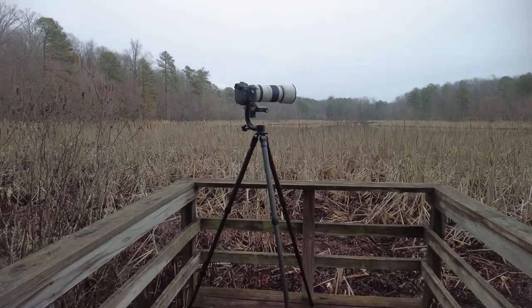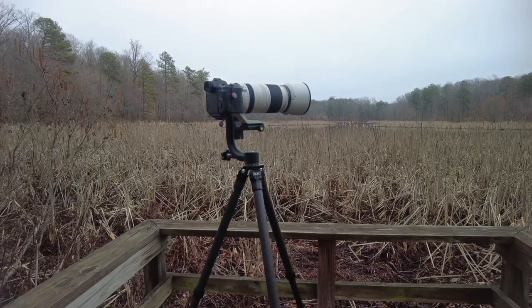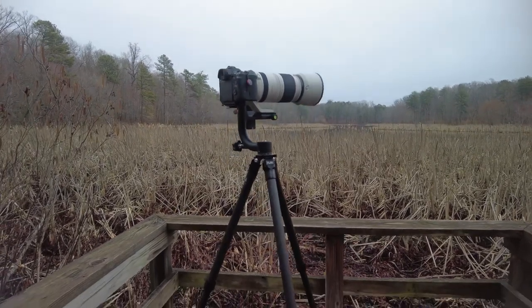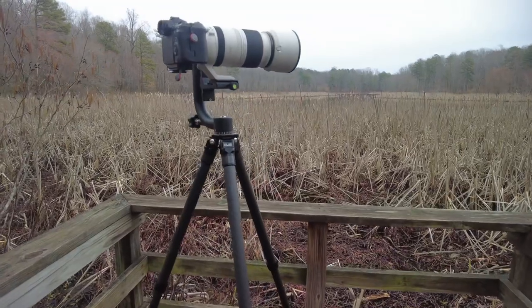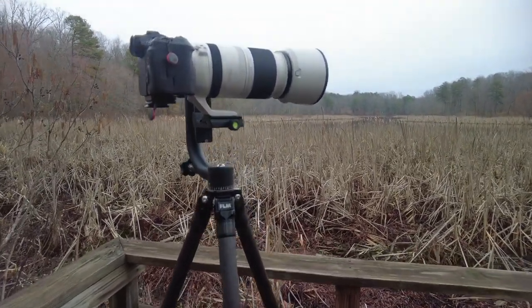Let me flip around and show you what I'm talking about. So there she is — the FLM CP30-L4 Mark II. Carbon fiber. I'm liking it. It's been a lot lighter to haul around, which is good. Let me give you the quick tour.